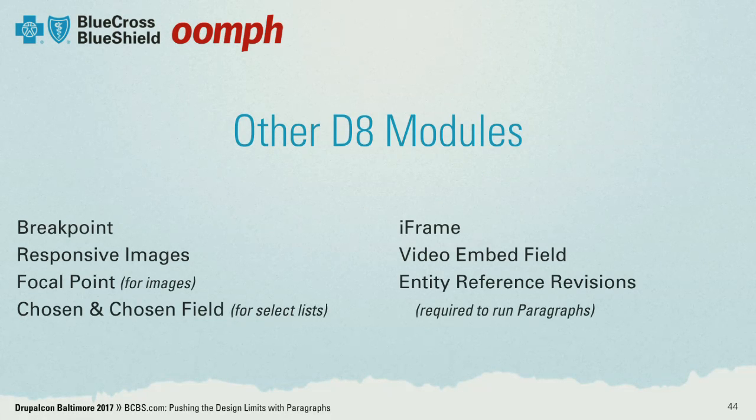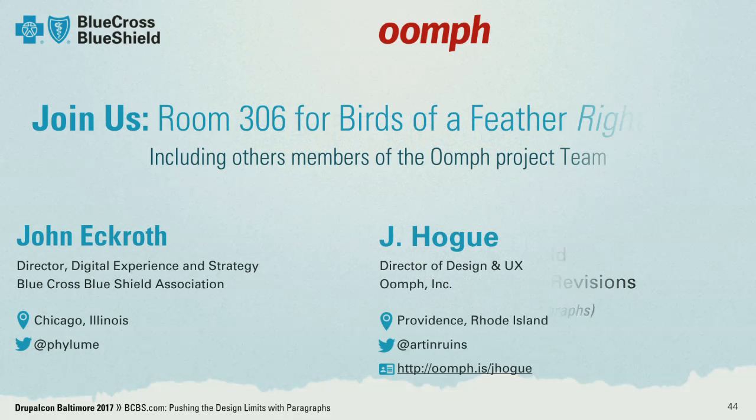Here are some other modules that are worthy of note that we used alongside the paragraphs module — I'll let you take a screenshot of that. After this session we have time for questions, and we also want to invite you to room 306 for birds of a feather if you have more in-depth questions for the development team or for myself.